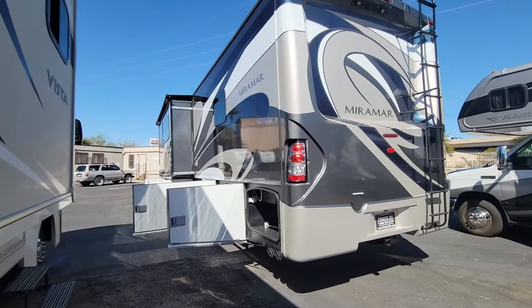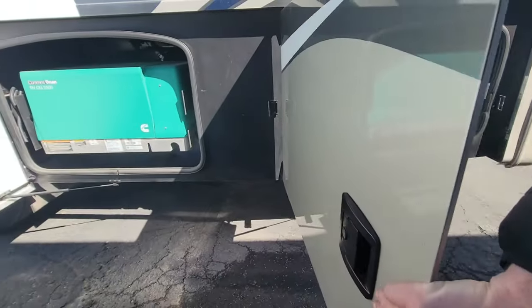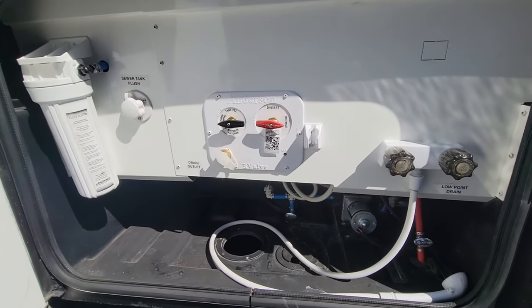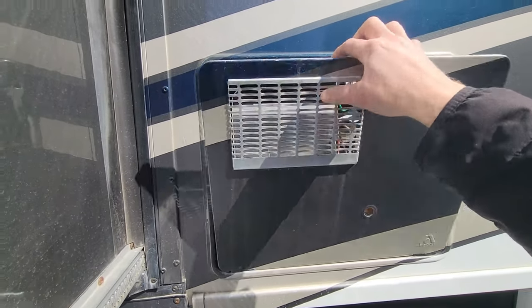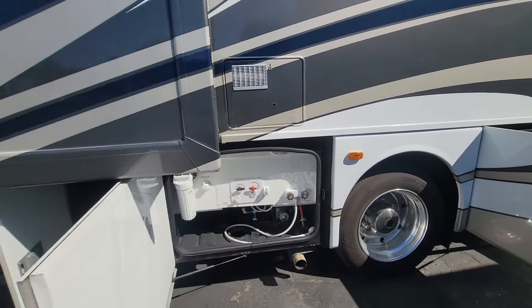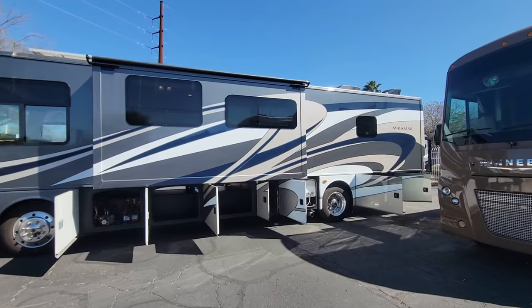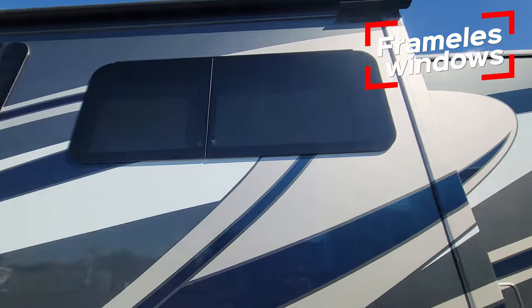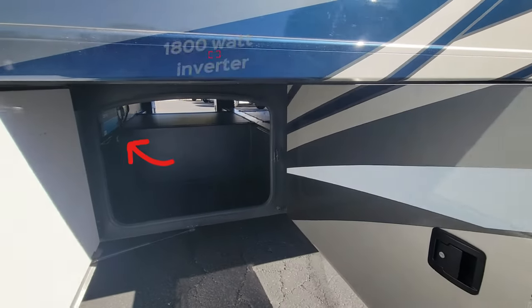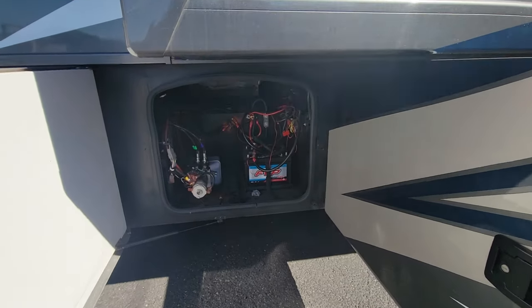Continuing on — it's going to get a little loud with the gen set, and I'll get the hours for you inside. There's a six-gallon water heater. Also an option I didn't mention yet: frameless dual-pane windows throughout. Of course, 50-amp power service for both ACs. On the other side, all your compartment doors are side-latching, so much easier to deal with especially under the slide. The last compartment has batteries and the hydraulic pump.